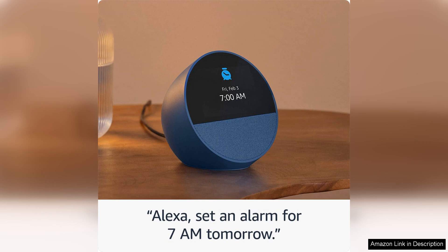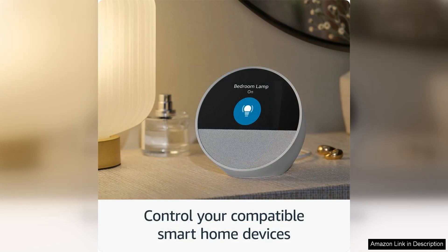In terms of design, the Echo Spot is both stylish and functional. The compact size fits easily on any bedside table or desk, while the sleek design adds a modern touch to any room. The customisable clock faces allow you to personalise the device to suit your style, making it a versatile addition to your home decor.